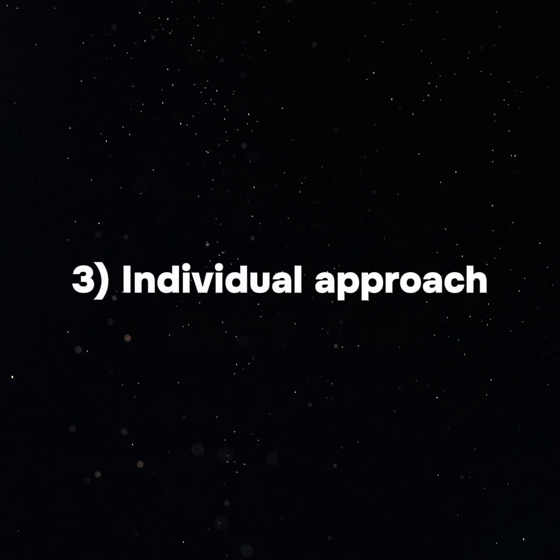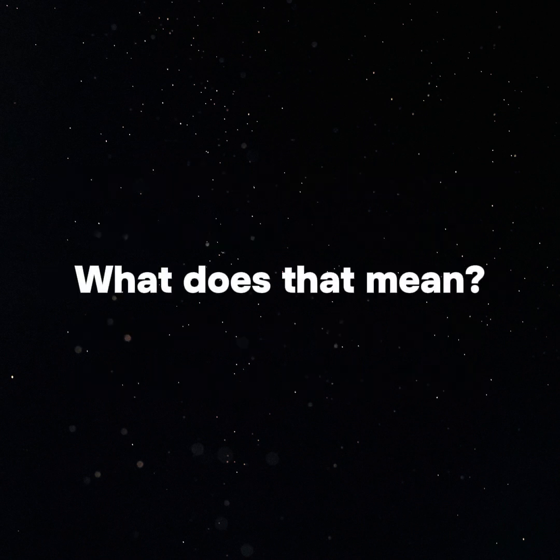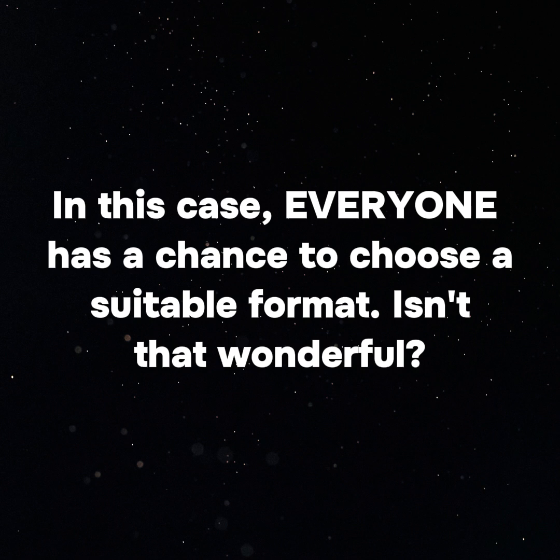3. Individual approach. Interactive museums can offer each visitor an individual approach according to the pace and format of the visit. For example, some exhibits may offer several levels of difficulty or different ways of interaction. In this case, everyone has a chance to choose a suitable format. Isn't that wonderful?